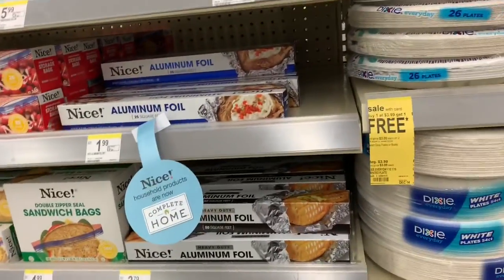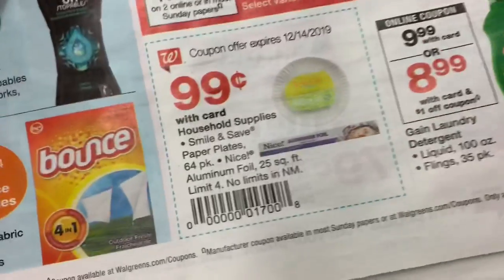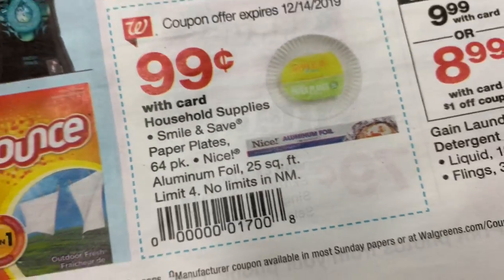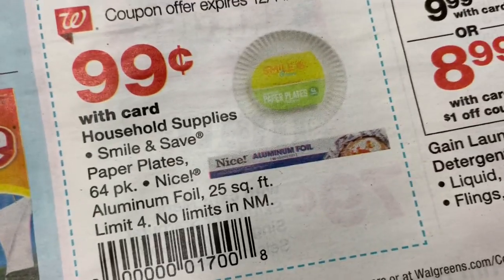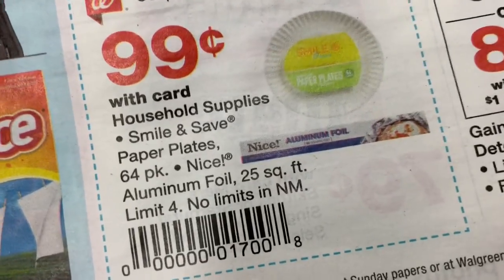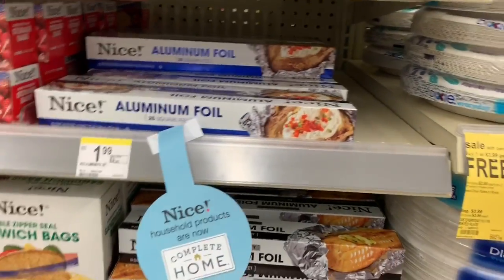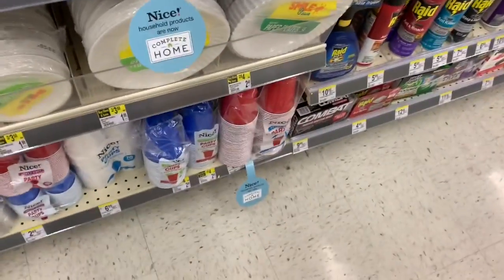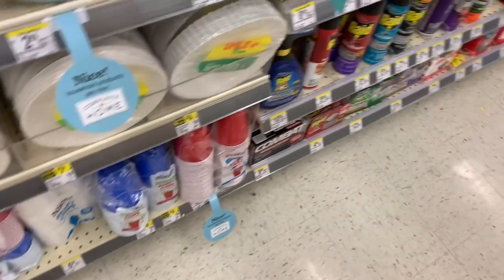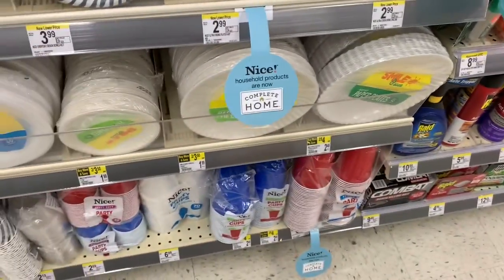The next item is the Nice aluminum foil. The Nice aluminum foil is on sale this week for 99 cents with the in-ad coupon. You can either have them scan the in-ad coupon or load the digital coupon — either way it's a store coupon. It says limit four but you can usually get more with the in-ad coupon. They also have paper plates here for 99 cents as well if you guys like those for pizza or arts and crafts — hey, go for what you know.